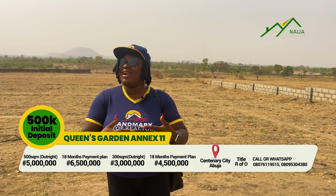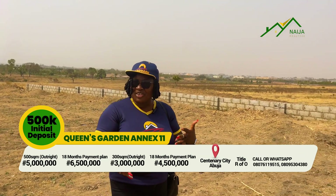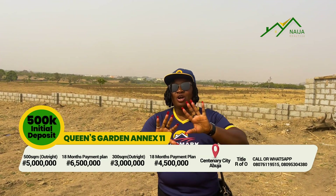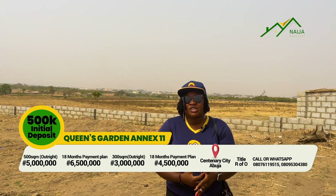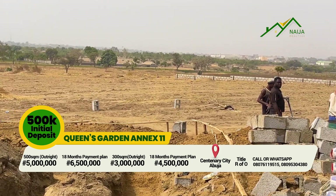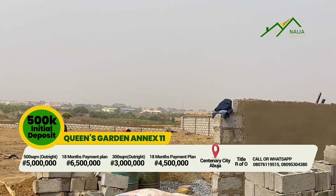This estate is owned by Lanmark Corporate Realty Limited, as you already know they are known for their Queen's estate projects. What do you need to own a piece of this Queen's Garden? You can deposit 500,000 naira and spread your payment across 18 months. This 18-month payment plan gives you the opportunity to buy as many plots as possible.